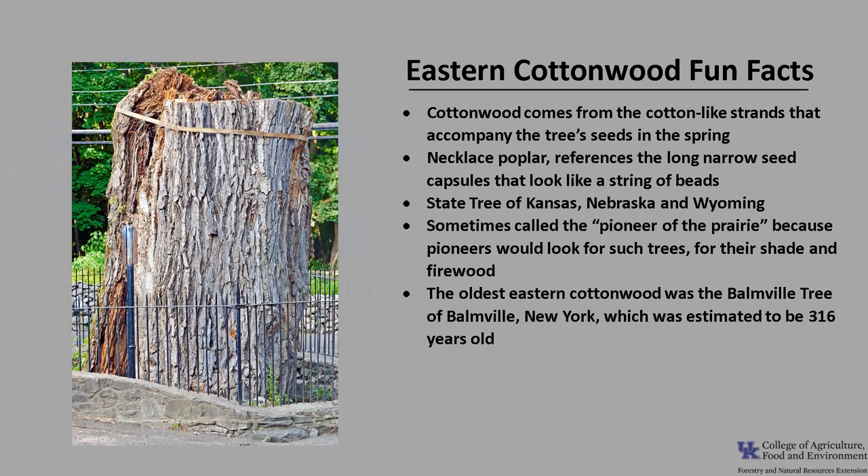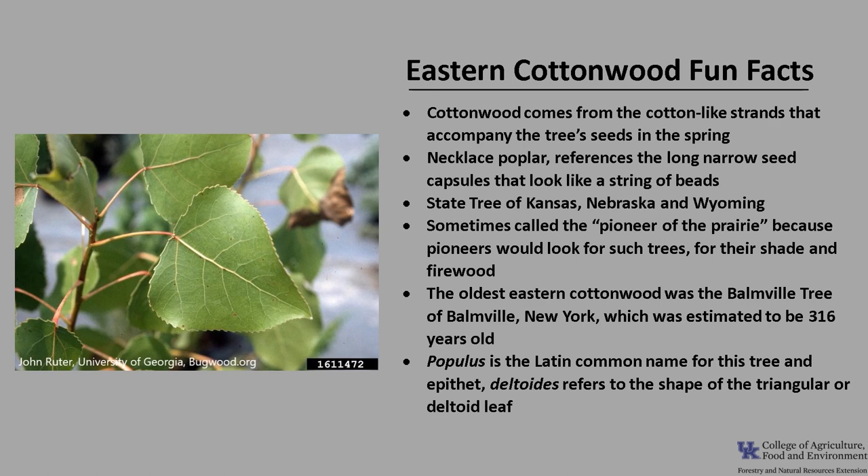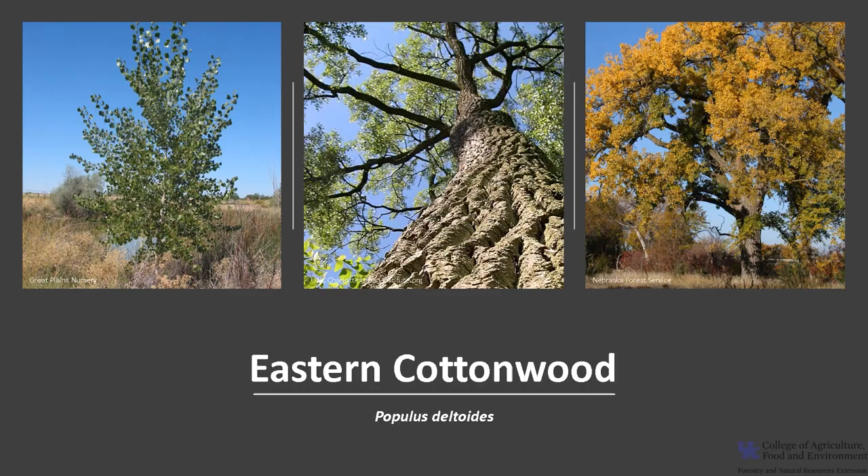The oldest Eastern Cottonwood was the Baumville tree of Baumville, New York, which was estimated to be 316 years old at the time it was felled in 2015. Populus is the Latin common name for this tree, and its epithet deltoides refers to the shape of the leaf, which is triangular or deltoid in shape.